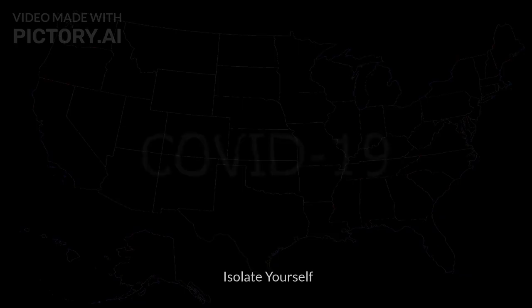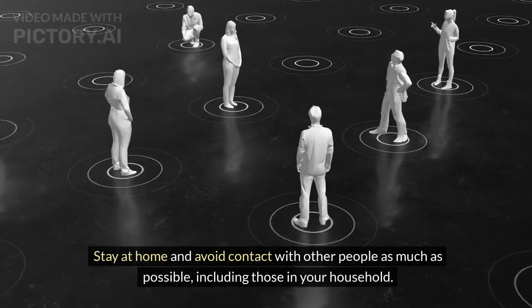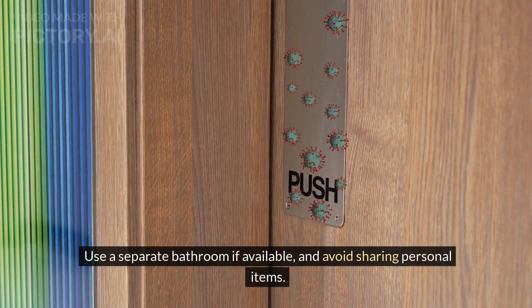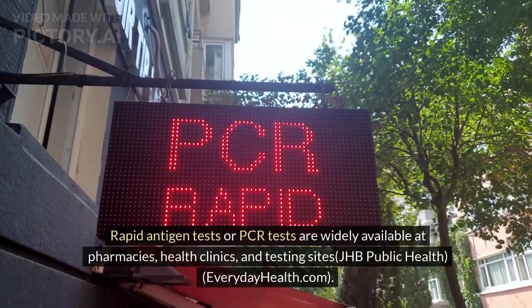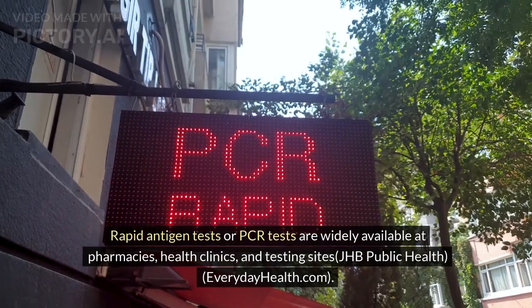Step 2: Isolate yourself. Stay at home and avoid contact with other people as much as possible, including those in your household. Use a separate bathroom if available and avoid sharing personal items. Step 3: Get tested. Seek testing for COVID-19 as soon as possible. Rapid antigen tests or PCR tests are widely available at pharmacies, health clinics, and testing sites.